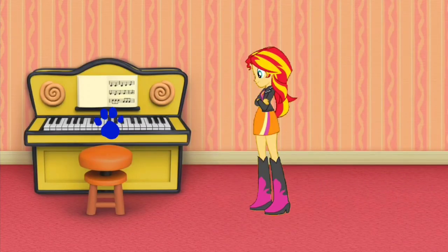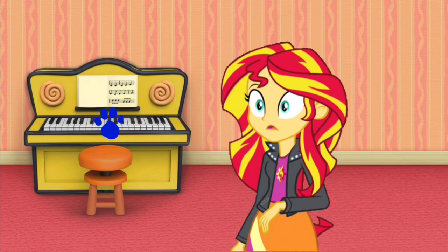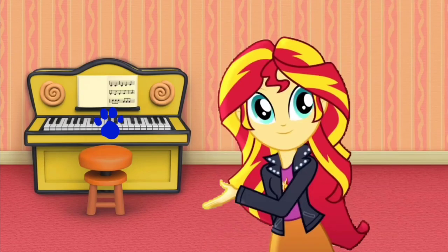A piano! I wonder who's gonna play this. A clue! A clue! Blue always loves to play that instrument to make up a song, if you know what I mean. A clue! You saw another clue? Where is it? Right there! There's a clue on that piano. How did I miss that?